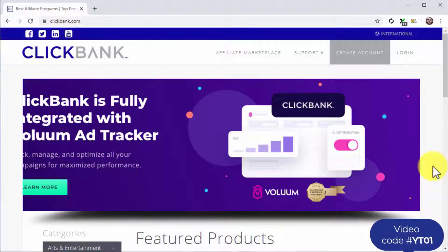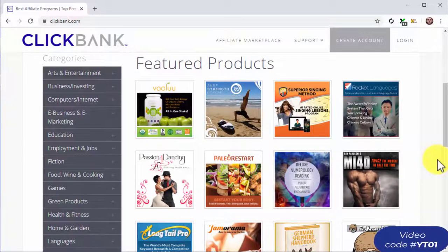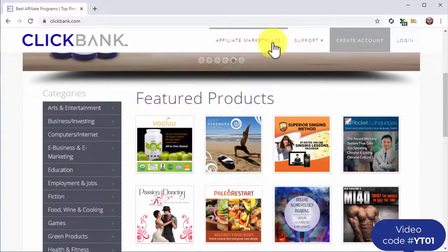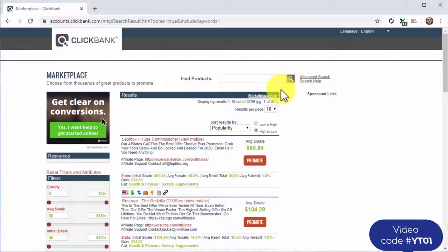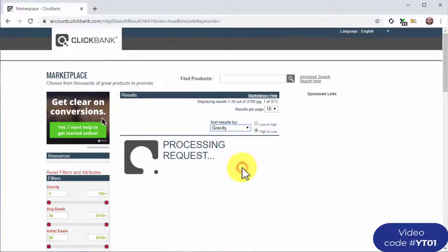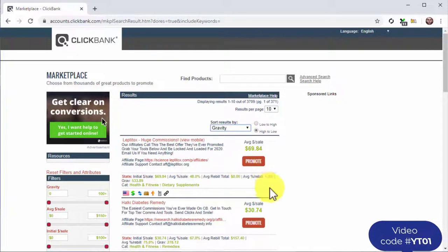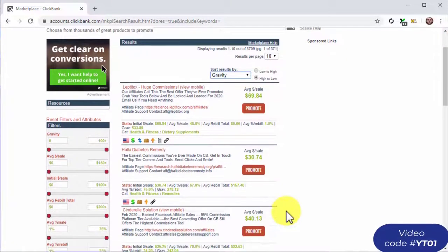Start by visiting clickbank.com. You'll get an idea of what types of products and niches perform well by checking the featured offers on the home page. But the best way to find the best niches is to go to the marketplace by clicking on the affiliate marketplace tab, then clicking on the search icon. Next, click on the drop-down menu under 'sort results by' and select 'gravity' to position best-selling offers on top. This is how you identify the most profitable niches on this site.